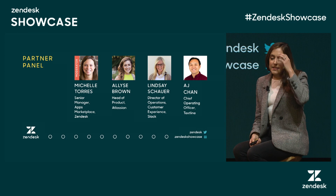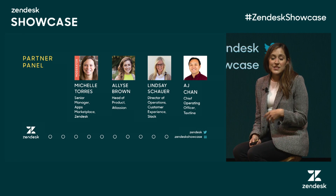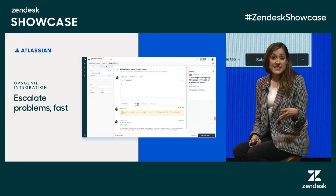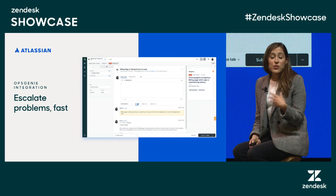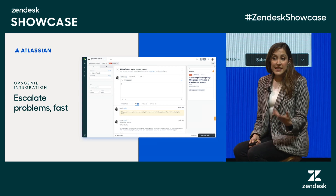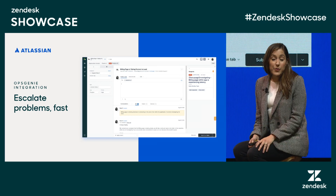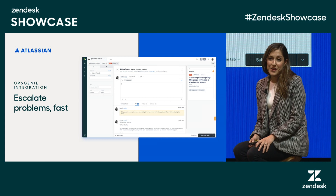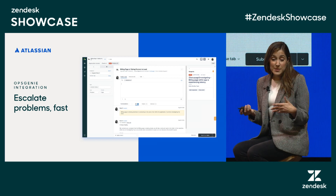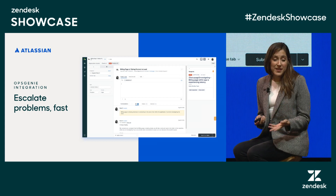Let's say support teams start to get tickets saying things like pages aren't loading, I can't log in, et cetera. These are usually pretty alarming, and in these moments support needs a direct and quick line of communication to engineering to see if something's up. That's where the Opsgenie Zendesk integration comes in. With the Opsgenie integration, from a Zendesk ticket you can easily escalate to engineering through an Opsgenie alert, and then engineering can take a look ASAP. Let's say engineering has looked into it and this is indeed a real incident — now what?